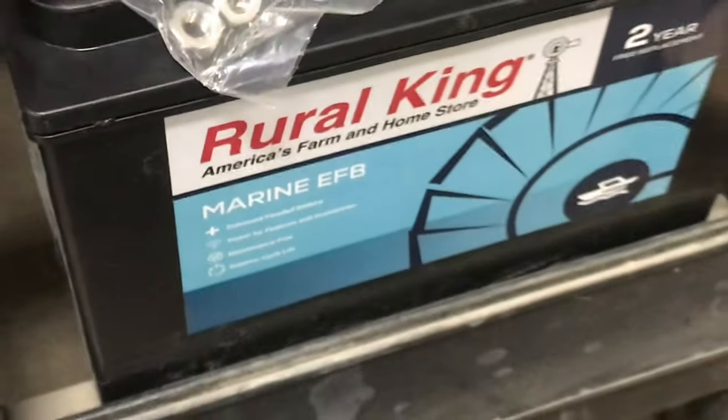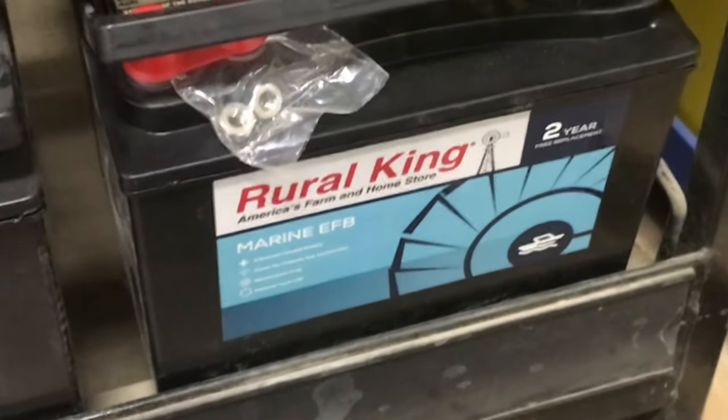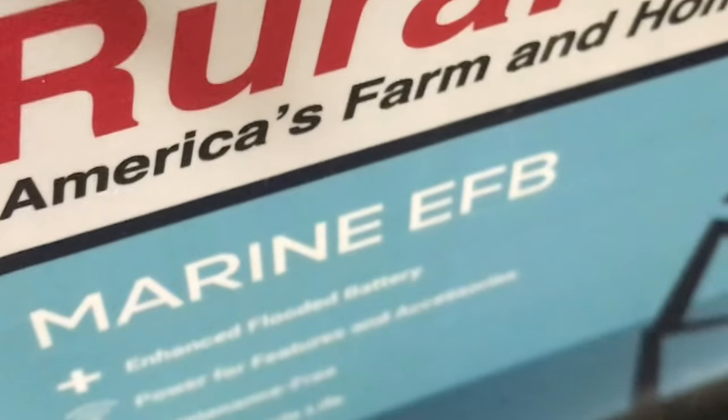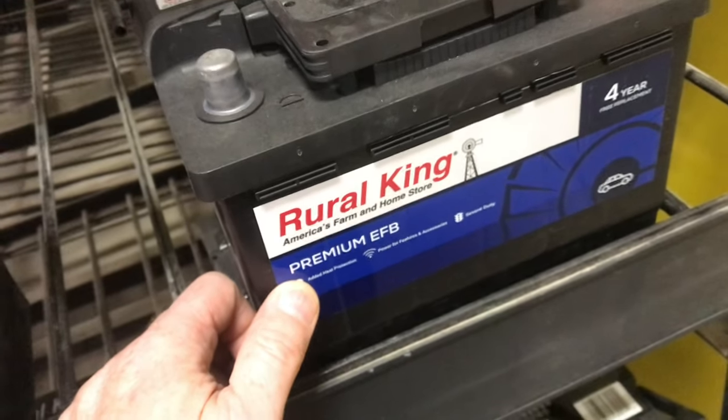You have to periodically check the water level, and you can't tip this battery upside down — though it's usually not a problem. A battery like this also needs to be in a ventilated area. The standard flooded battery lasts two years, while the EFB lasts four, using the same technology in a different configuration.